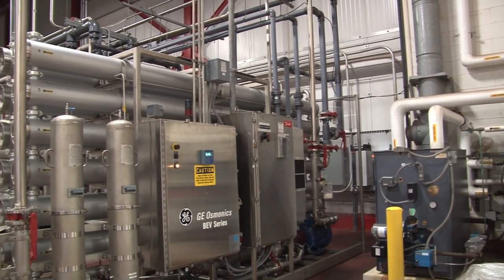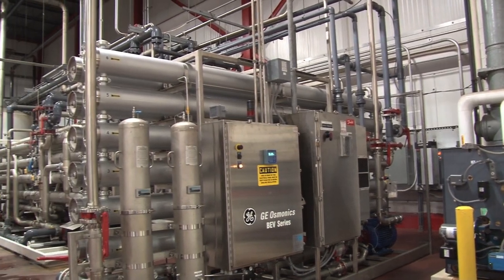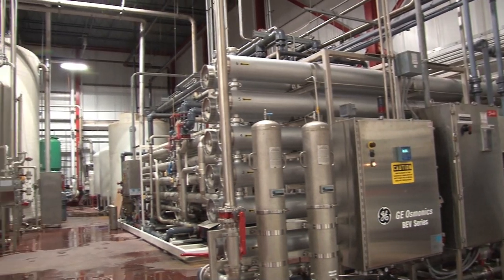Our water is sourced from Lake Mesobisic through Manchester Water Works, regulated by the EPA. Here, we filter it to meet Coca-Cola requirements.